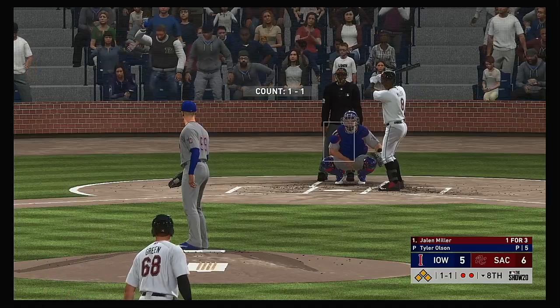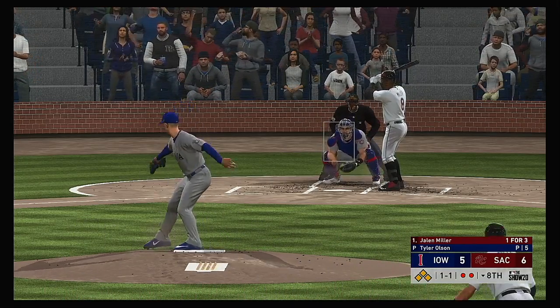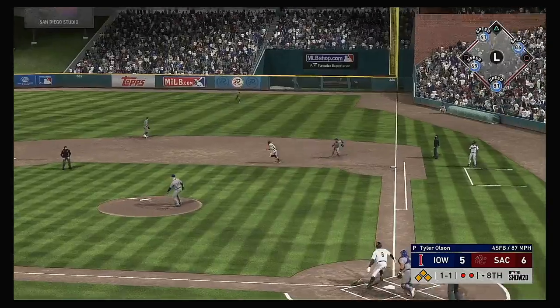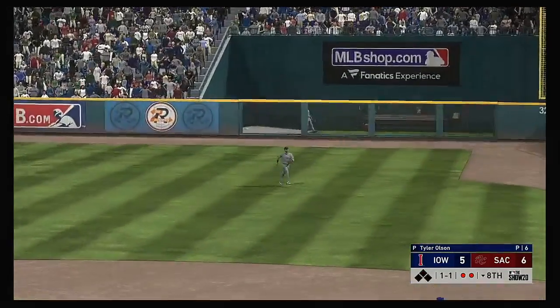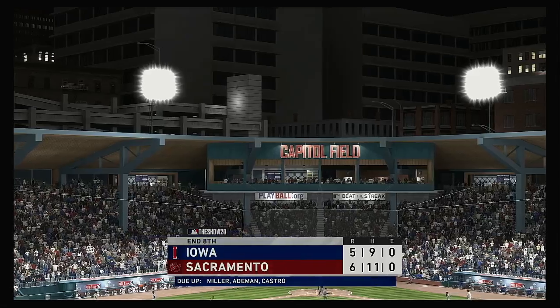Stepping up now, Jalen Miller. He's looking to deliver here with the bases loaded and two out in the inning. Last at bat, we heard this guy's a good fastball hitter — he got a fastball, didn't miss it. And the right fielder is there to make the catch, and the inning is over.